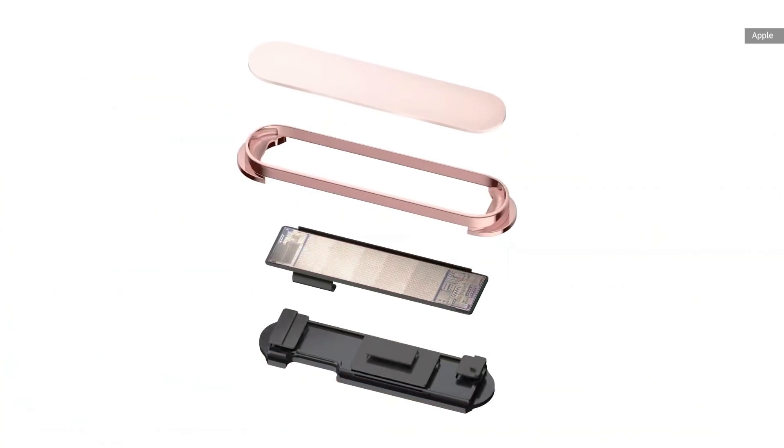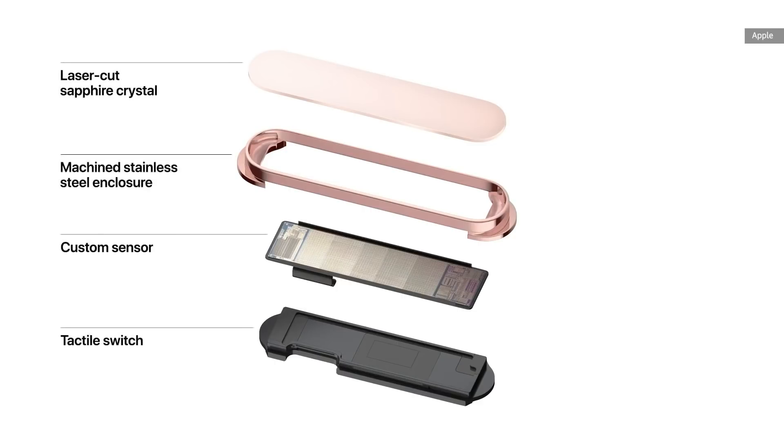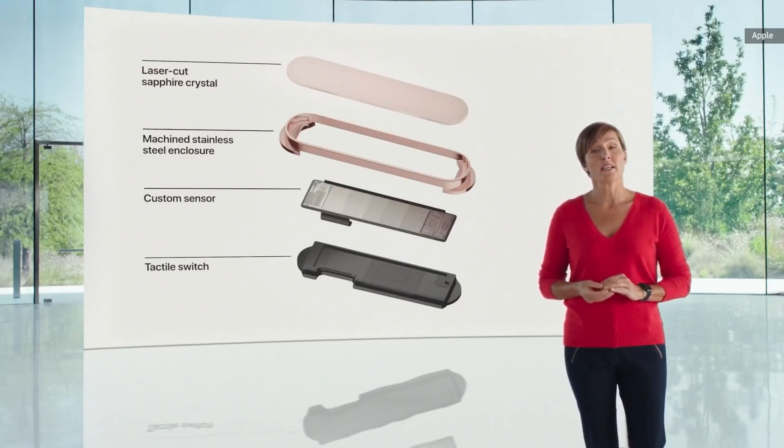The technology under the button is really amazing. It uses a sapphire crystal lens and next-generation custom sensor that more efficiently captures the details of a fingerprint, and it uses a faster secure enclave to more quickly authenticate the fingerprint data.